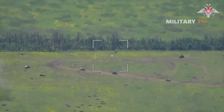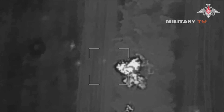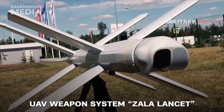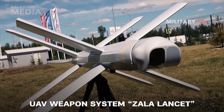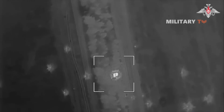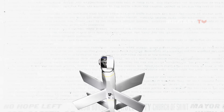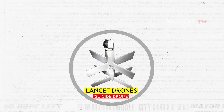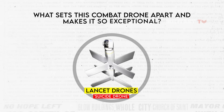Throughout the Ukrainian counteroffensive, the Russian military has frequently employed Zala Lancet drones, particularly the latest modified version, the Lancet 3 first-person view, or FPV variant, to target and destroy Leopard 2A4 and Leopard 2A6 tanks. The effectiveness of the Lancet 3 in neutralizing these heavily armored vehicles raises the question of what sets this combat drone apart and makes it so exceptional.